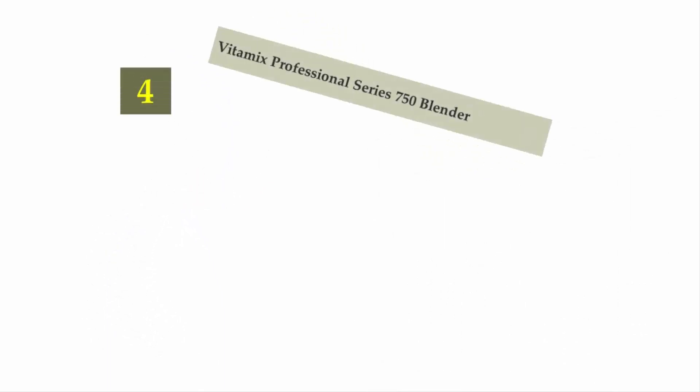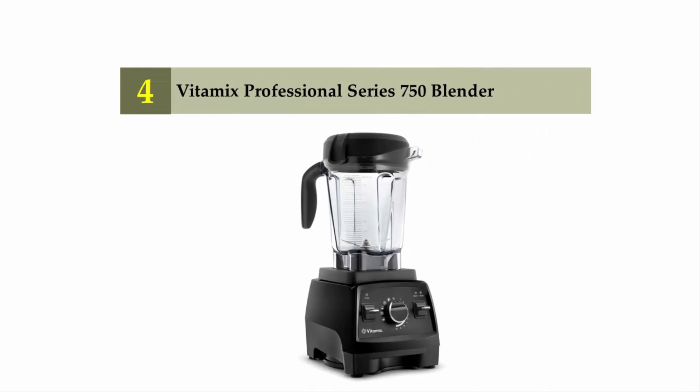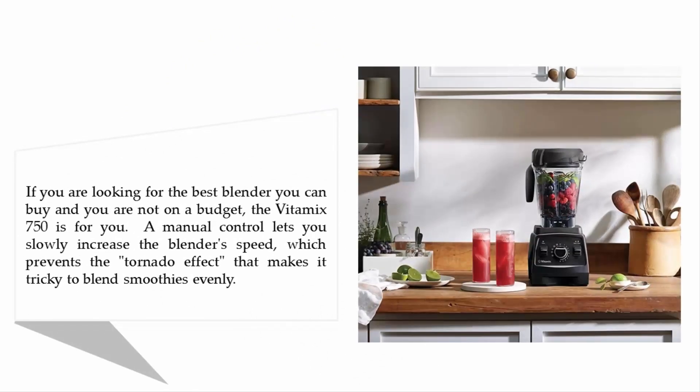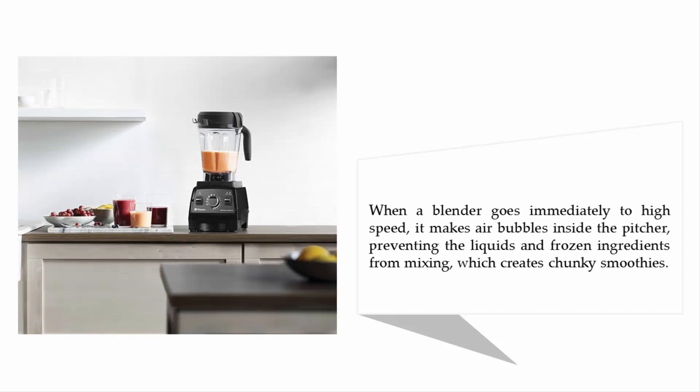Coming in at number 4 on our list: the Vitamix Professional Series 750 Blender. If you are looking for the best blender you can buy and you are not on a budget, the Vitamix 750 is for you. A manual control lets you slowly increase the blender's speed, which prevents the tornado effect that makes it tricky to blend smoothies evenly. When a blender goes immediately to high speed, it creates air bubbles inside the pitcher, preventing liquids and frozen ingredients from mixing — which results in chunky smoothies.